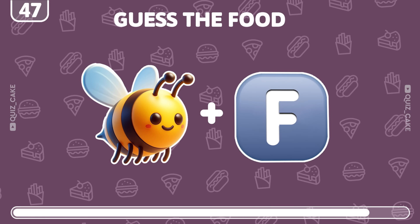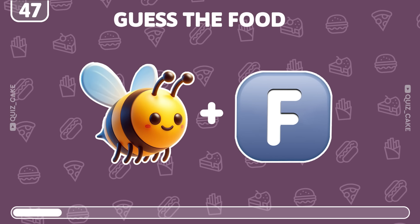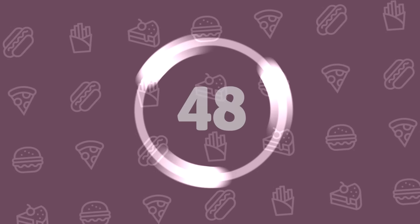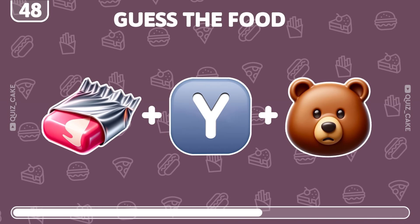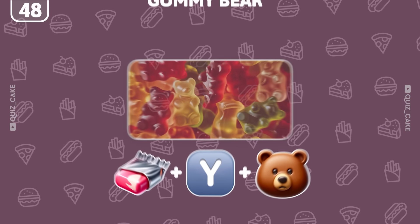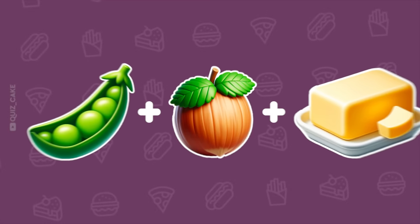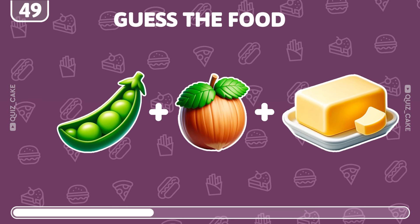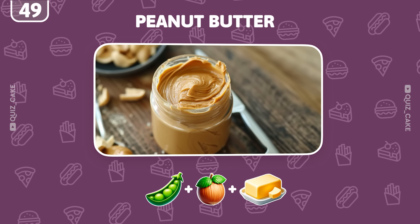Can you guess what this is? Absolutely! It's beef, rich in flavor! Try to figure out what this treat is. It's gummy bears, chewy and fruity. What does this set of emojis mean? It's peanut butter, creamy and spreadable.